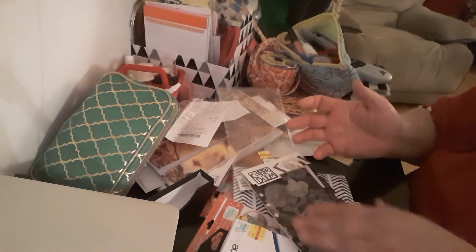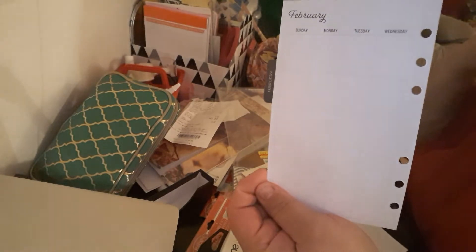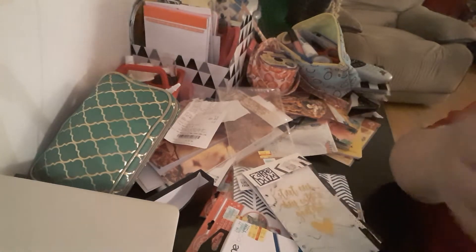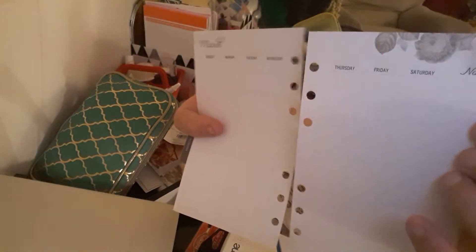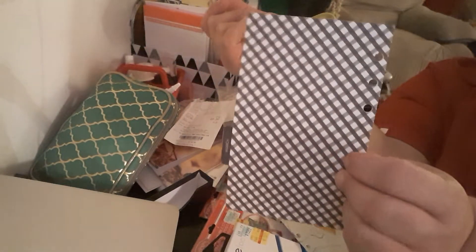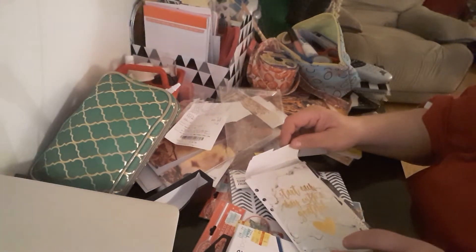So each month is a month on two pages and each design is different. For February it's just simple with a nice floral design. This one says 'be your own kind of beautiful' — very pretty — and that's for March. This is how it looks together. The back of March: you can still put a Project Life card or anything there — just because it has a design doesn't mean you can't utilize it. The back of March has a lovely marble look.